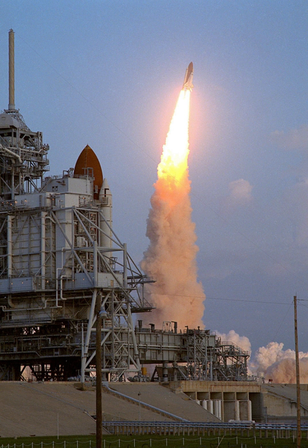Its voyage to the Sun began with a 16-month trip to Jupiter, where the planet's gravitational energy was used to fling Ulysses southward out of the orbital plane of the planets and on toward a solar south pole passage in 1994. The spacecraft crossed back over the orbital plane and made a solar north pole passage in 1995.